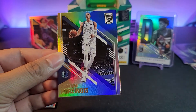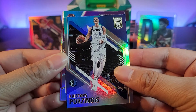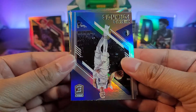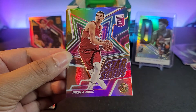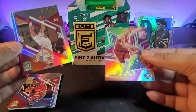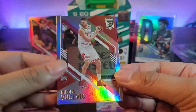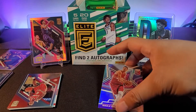Aaron Gordon, Kristaps Porzingis, and an insert coming up — this is the Joker: Nikola Jokic star status insert. Not numbered. We have Nikola Vucevic and Miles Turner as well — all big men.